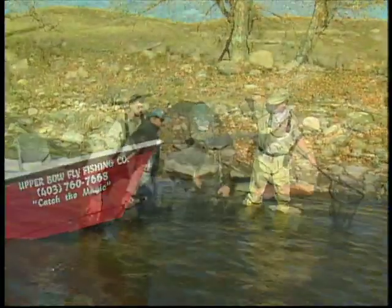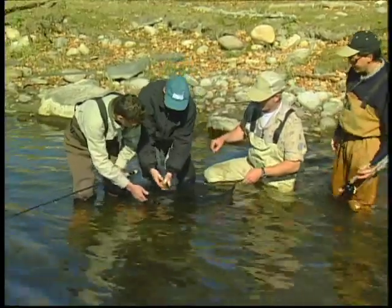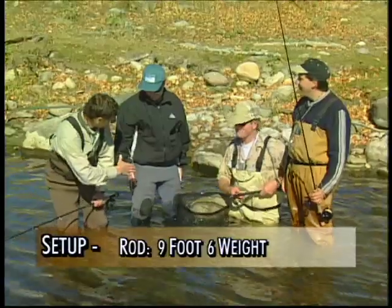That's a nice little fish. He's a nice fish. So down in the water, a good shot of him there, and when he's ready to go he'll just take off. There he goes.